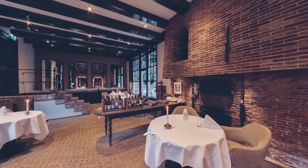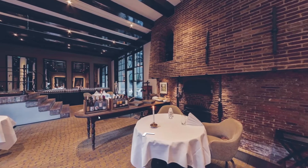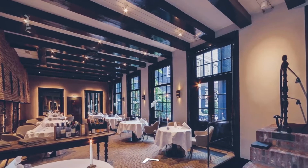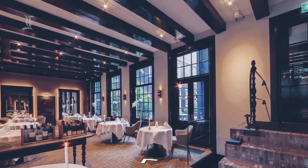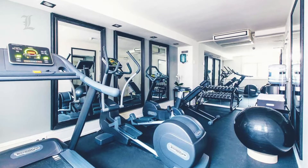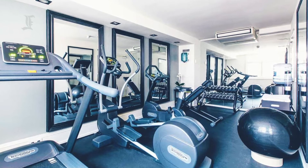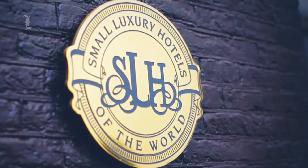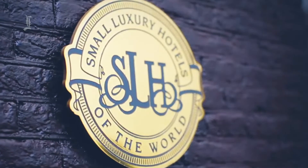The real highlight is the Michelin-starred Vinkeles restaurant, which serves contemporary French cuisine in an exclusive space that was used as a bakery in the 18th century. The hotel gym is tiny but includes a full set of free weights and modern cardio equipment. Bike rentals are available through the hotel.